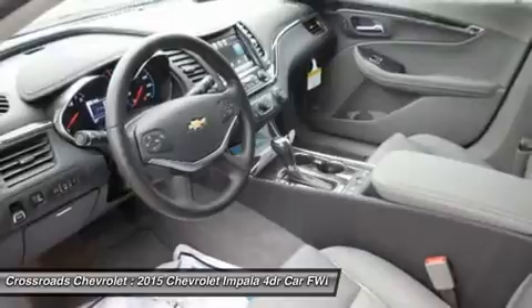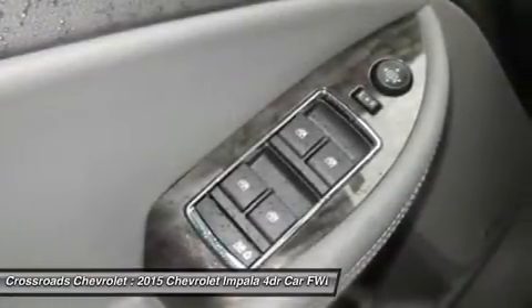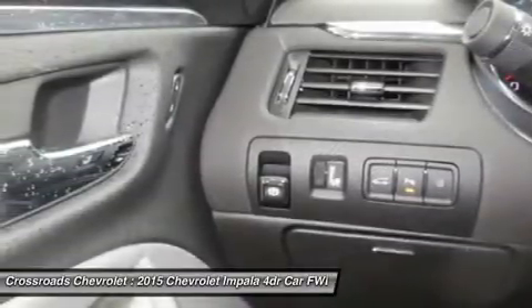Floor mats, adjustable steering wheel, leather steering wheel, trip computer, power windows, automatic headlights, keyless entry, power door locks, remote trunk release.